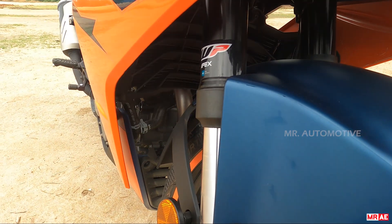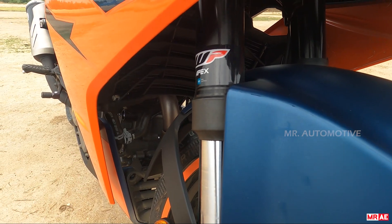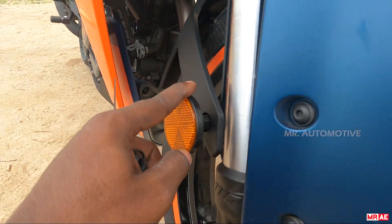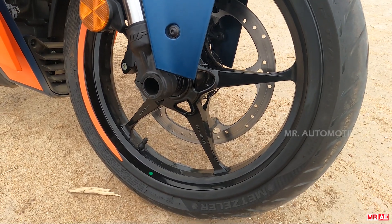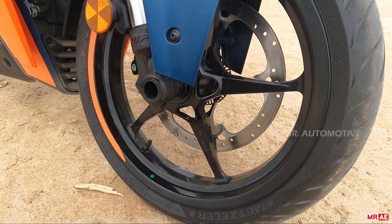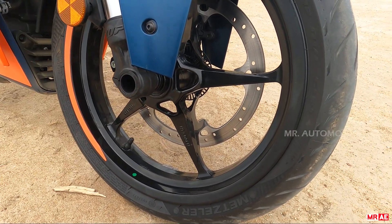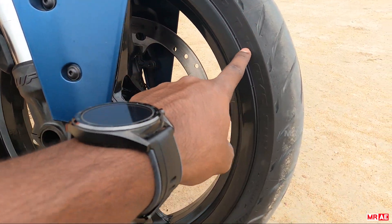This is the open-cartridge suspension. WP Apex has been upgraded in all models — this is the 43mm WP Apex unit. Five-spoke lightweight wheels with front tires.